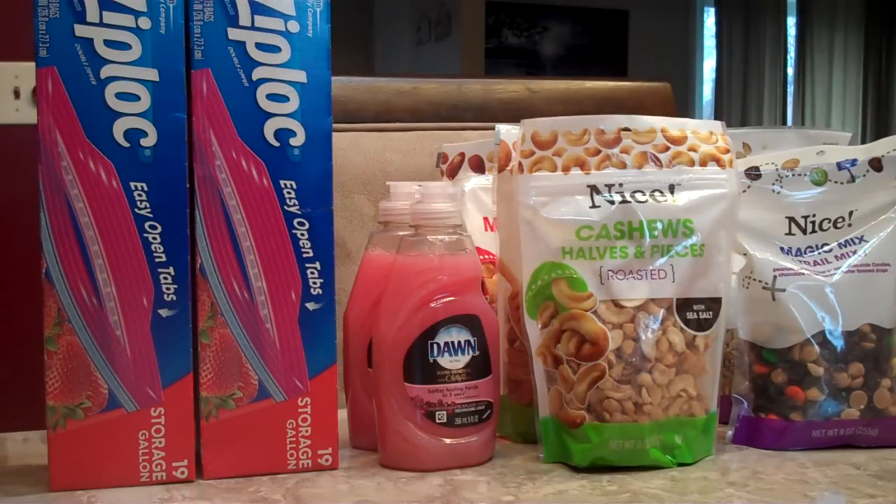So we picked these up to use our two Register Rewards on them. We spent $15 on these and used Register Rewards that equaled $12, so we basically got these for $3. But we also got back the 5,000 points, which makes them all about $0.50 each.